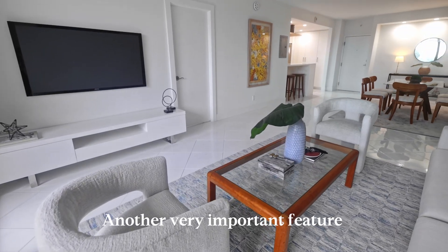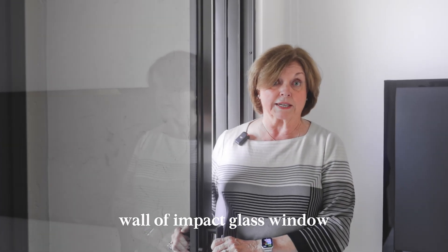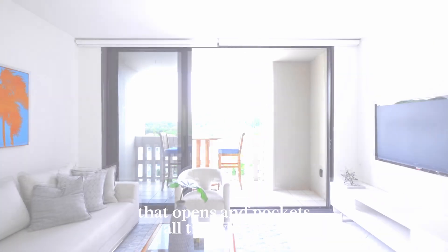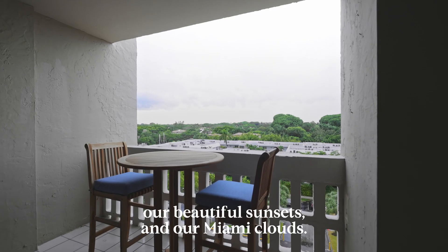Another very important feature of this property is this beautiful wall of impact glass windows that opens and pockets all the way back so that you can enjoy the west view, our beautiful sunsets and our Miami clouds.